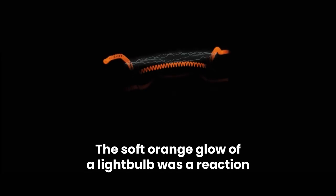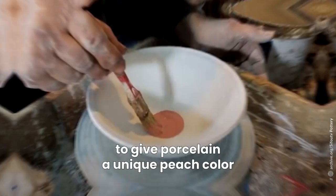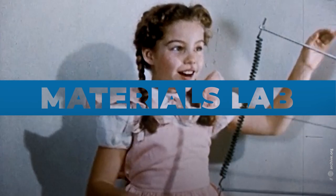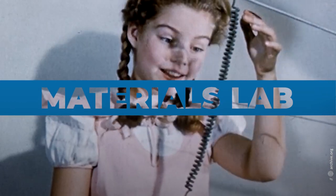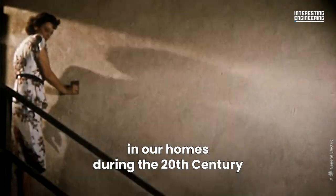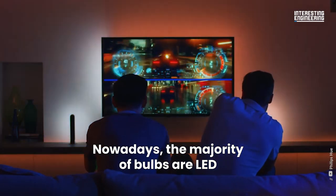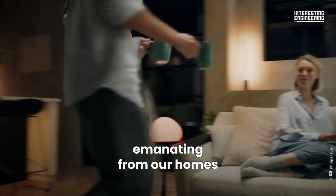The soft orange glow of a light bulb was a reaction between electricity and tungsten filament. Tungsten was first used in China to give porcelain a unique peach color. This is Materials Lab and today we will discuss tungsten, making metals stronger. We all had a little bit of tungsten in our homes during the 20th century. Nowadays, the majority of bulbs are LED and we no longer have this orange glow emanating from our homes.